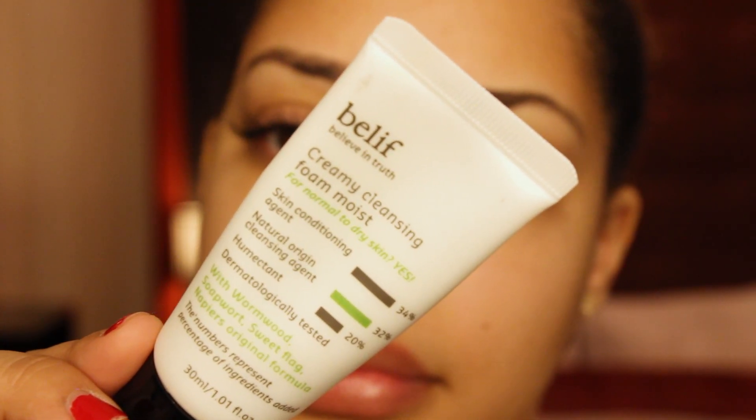I already cleansed my face and I brought a sample of my cleanser — I didn't bring the full size. This is by Belief and it is their Creamy Cleansing Foam Moist. I love this because it is one of those cleansers that does not leave me with a tight feeling after I cleanse, so that's always a good look. In the mornings I could even go for something a little lighter, but I really love it, especially when I'm taking off my makeup at night.